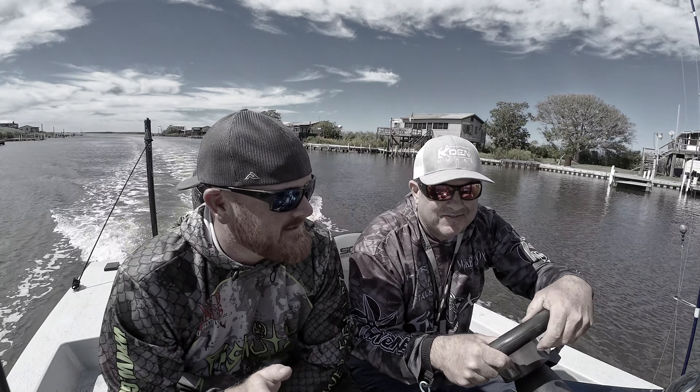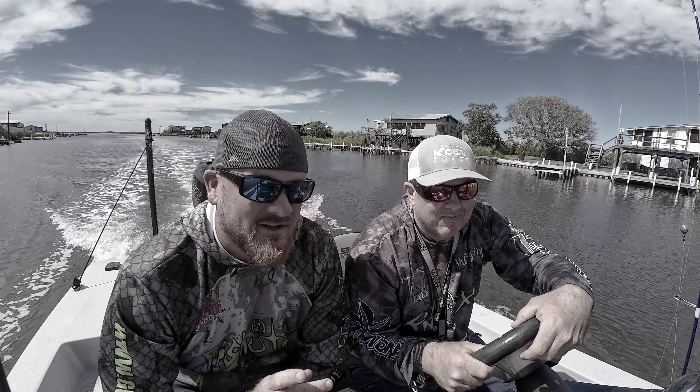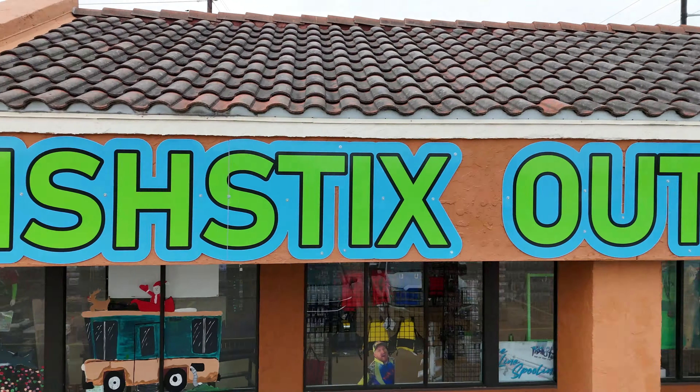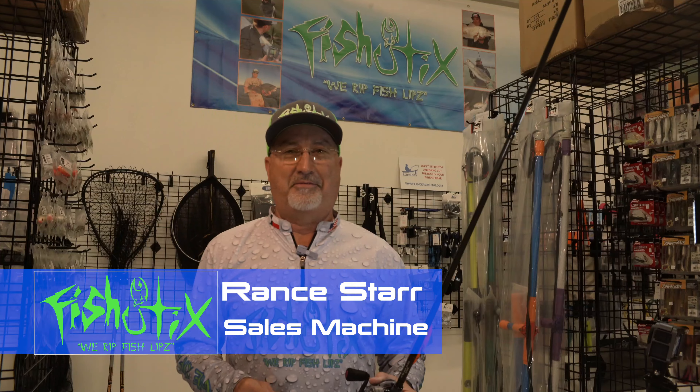Hey guys, welcome to this edition of Tower Talk TV. In my opinion, one of the most important investments you can make when it comes to fishing equipment is the fishing rod. As a rod father himself, Mr. Hunter Welch can tell you it's all about the rods — most importantly, with perseverance and excellence comes choosing the rod equipment, which is Fish Sticks rods. Today we're going to run over to Santa Fe, Texas to the world-famous Fish Sticks headquarters, where one of the best custom rods is made for red fishing and trout. I'd like to thank Mike for coming by the world-famous Fish Sticks store here in Santa Fe, Texas.